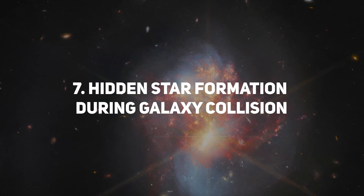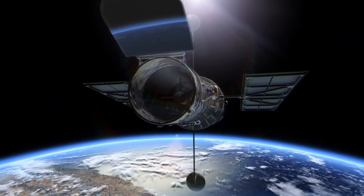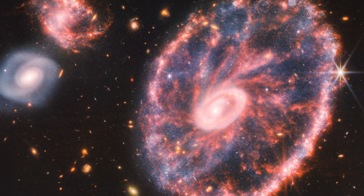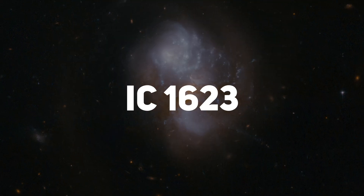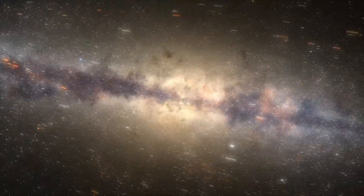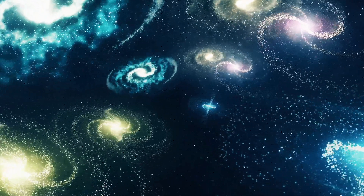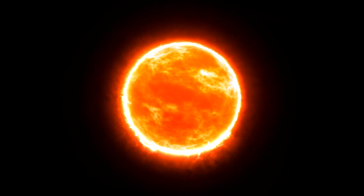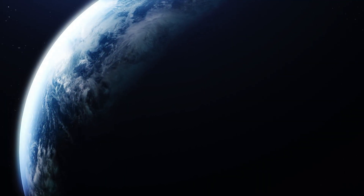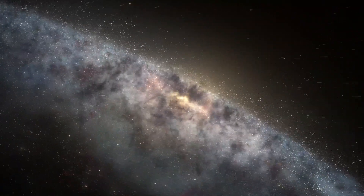Discovering hidden star formation during galaxy collision: the James Webb Space Telescope has unveiled a hidden world within the collision of two galaxies. Unlike the Hubble Space Telescope, which primarily detects visible light, Webb's ability to penetrate dust has allowed it to capture a stunning image of intense star formation occurring during this cosmic encounter. The merging galaxies, known as IC 1623, contain a region where stars are being born at an astonishing rate — roughly 20 times faster than in our own Milky Way galaxy. The area of active star formation emits such intense infrared radiation that it produces Webb's distinctive pointed star diffraction pattern, typically observed around bright stars. This region remained concealed from Hubble's view, hidden behind a thick layer of dust. Scientists speculate that the collision of these galaxies, located approximately 270 million light-years away from Earth, might also have given rise to a supermassive black hole.